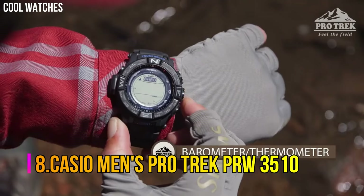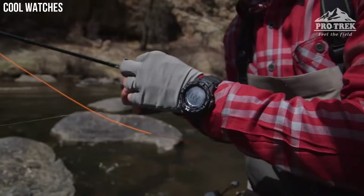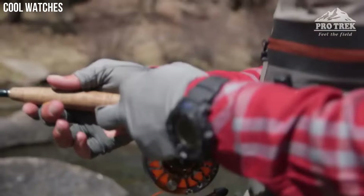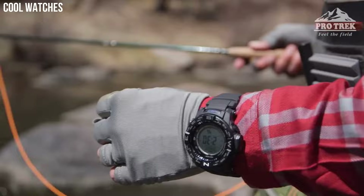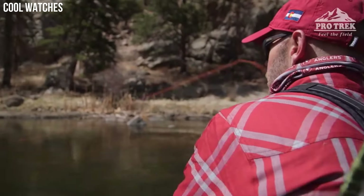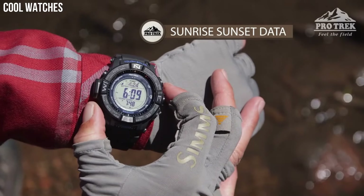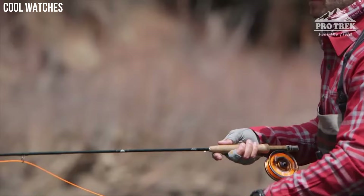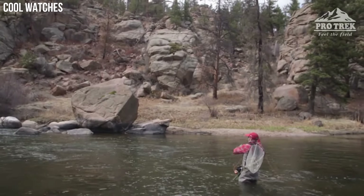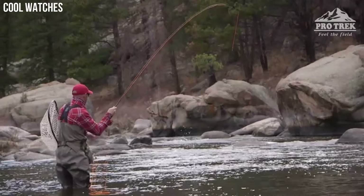Number 8: Casio Men's Pro Trek PRW 3510. This new triple sensor version 3 model delivers altitude, barometric pressure, and direction readings that are more accurate than previous models. A barometric pressure tendency alarm alerts the wearer to sudden changes in pressure readings, which can indicate upcoming weather events. This model is water-resistant up to 200 meters and features full auto LED display illumination, making it a great choice for wet environments and nighttime operations.